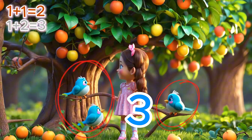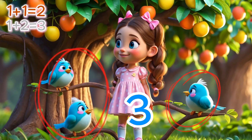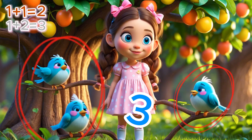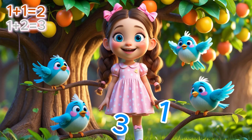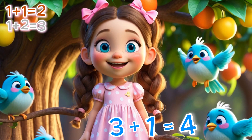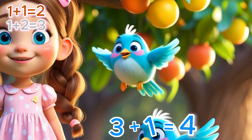Up in the fruit tree, the little birds were singing happily! But one bird felt left out and wanted to join! We counted together: three birds plus one more makes four! Now they're all singing the happiest song! Isn't it awesome how adding can bring everyone together?